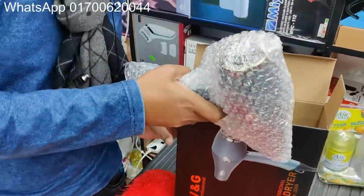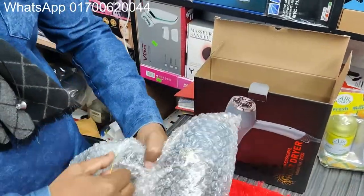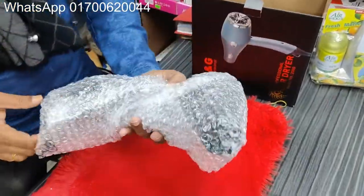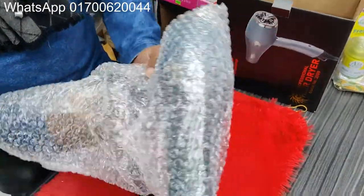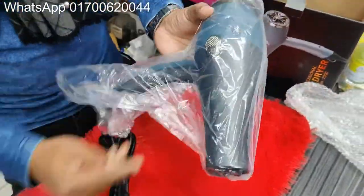If you want to click on our Facebook page, then you can follow the link. It's a beautiful product and awesome. You can do bubble wrapping. It's a beautiful product.